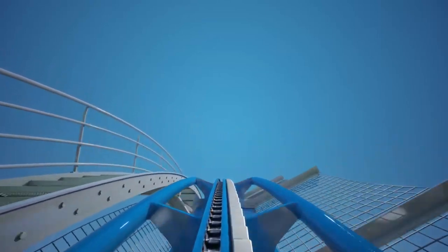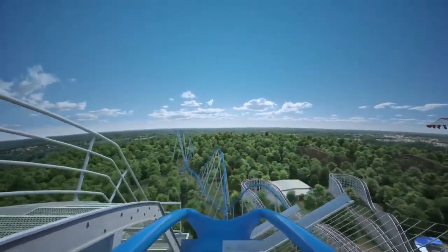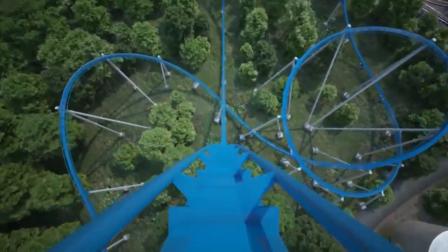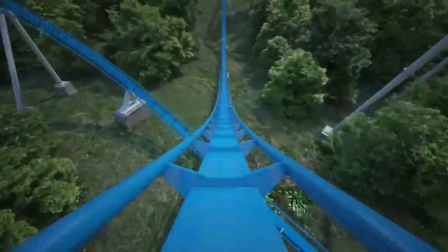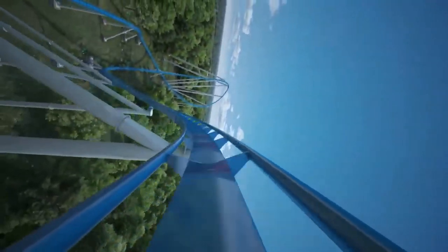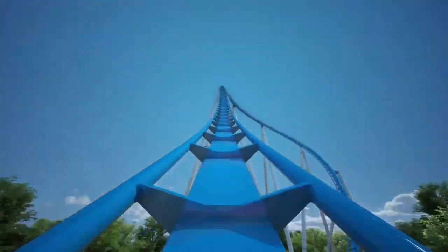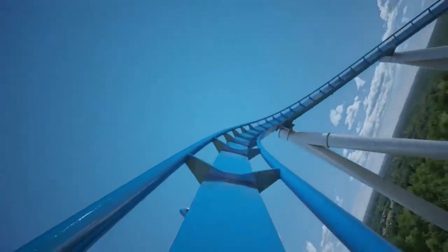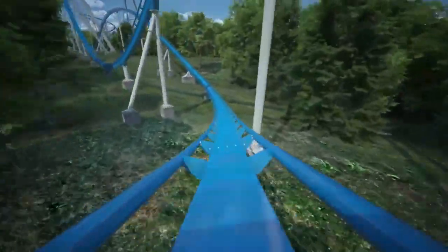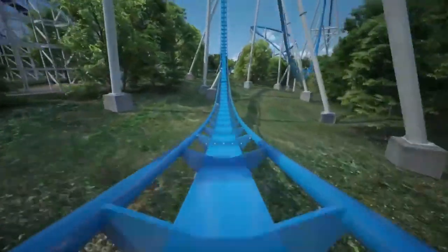The color scheme looks great — a bright blue colored track, similar to Gatekeeper, with white supports. It fits in well with the theme, and it's going to stand out in the skyline. B&Ms always look great, especially these Giga coasters. It's going to be very large and imposing, visible from all over the park, and overall a great addition to Kings Island's lineup that is really going to make the park that much better.